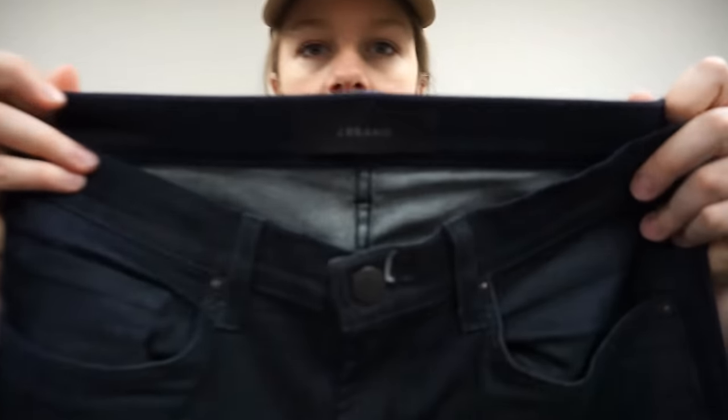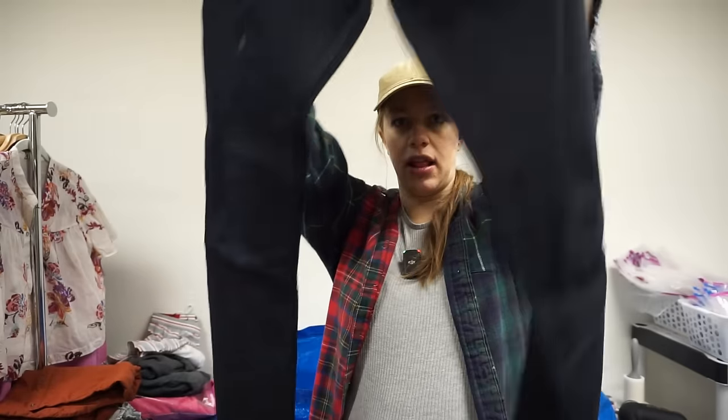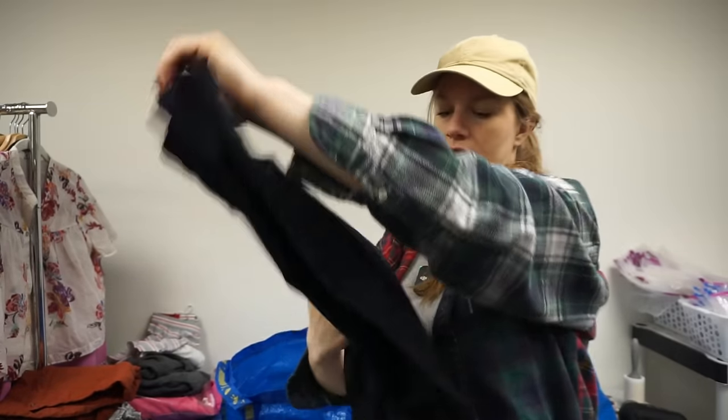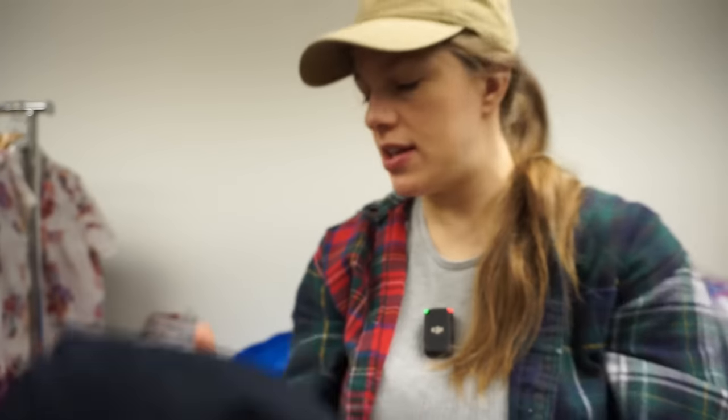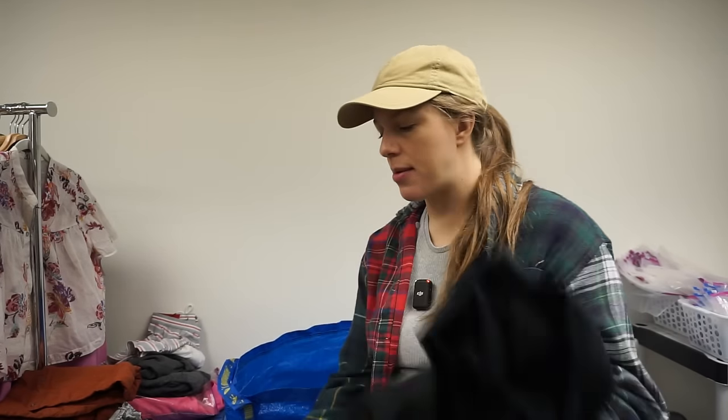This is a pair of men's J.Brand jeans — I think it's the Tyler cut, which is good. It has a weird stain that I think should come out. I've been getting on top of my stain treating game lately — I hung up a bunch of recently treated items and have a bin in the laundry room ready to go. This one was worth picking up because it's a small stain and I'll know quickly whether it'll come out.